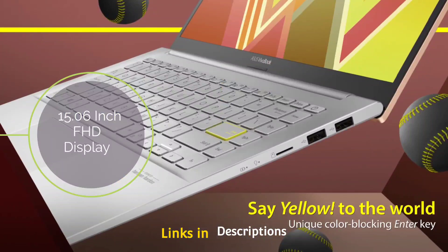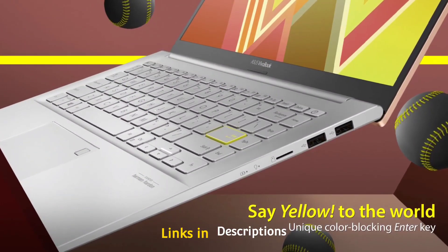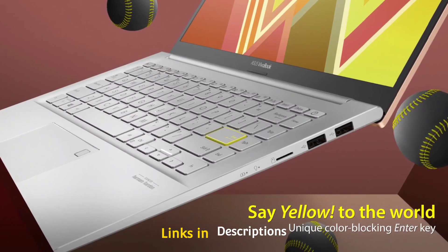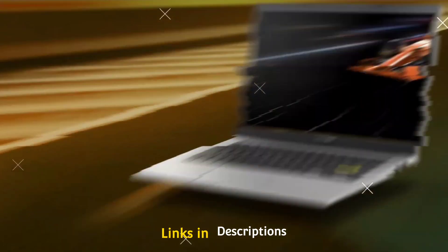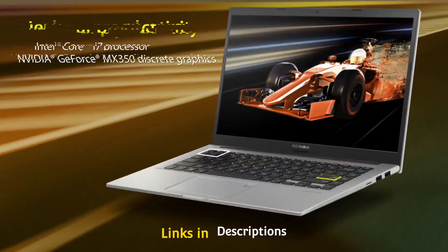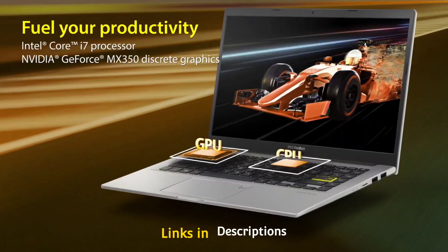The laptop comes with a 42Wh battery offering up to 8 hours of battery life, and it features a backlit keyboard with 1.4 mm key travel. It comes in silver color that looks very premium. So these are the 5 amazing Intel Core i3 12th generation processor powered laptops that you can consider buying.